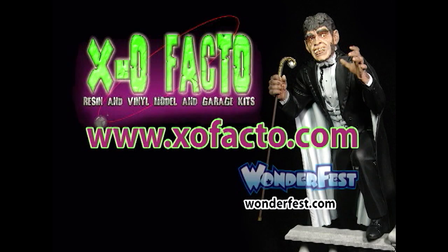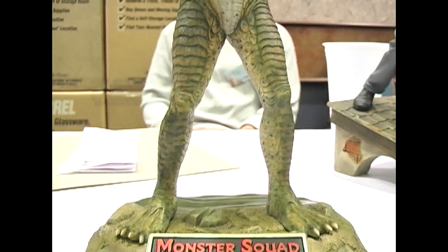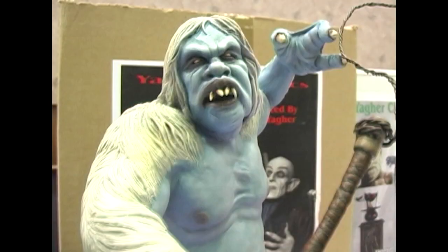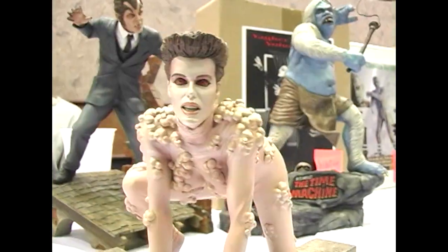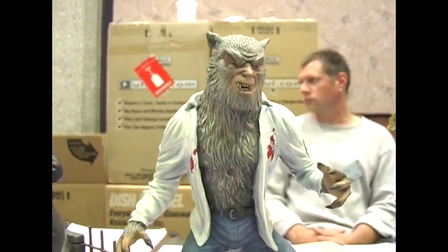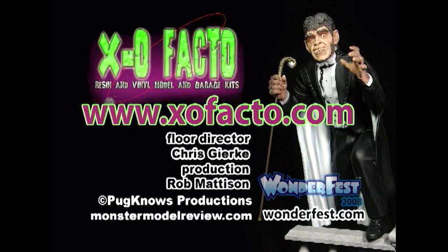Hi, my name is John Tuckey. The company name is ExoFacto. The website is www.exofacto.com. We produce a wide range of resin garage kits for all different types of collectors, and we use some of the best sculptors out there, including Jeff Yeager, Mike Falsigno, Joe Ladotti, Adam Doherty, and many many others. Please drop by our website at www.exofacto.com and check out all the wonderful model kits. Thanks.